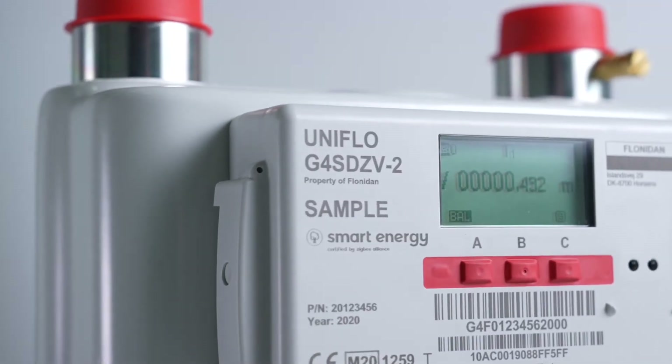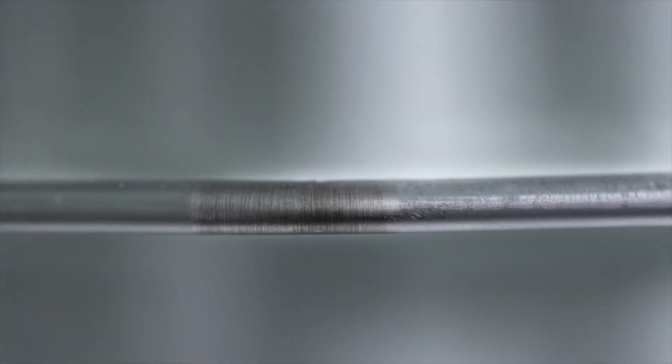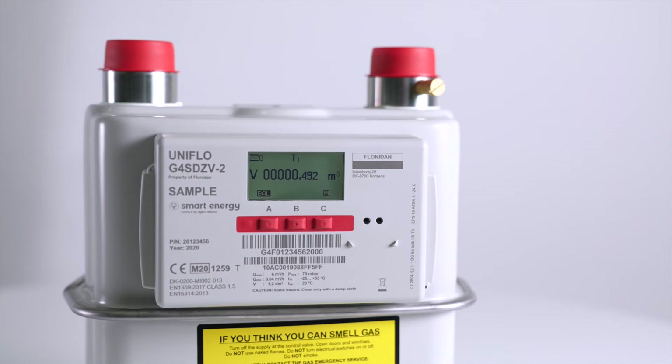Studies show that in the UK only about 60 to 70% of all gas meters in smart meter installations are able to communicate to the hub using the 2.4 gigahertz frequency band.